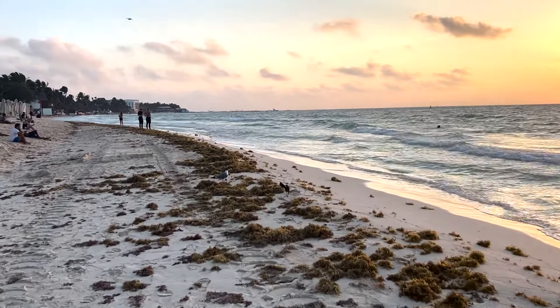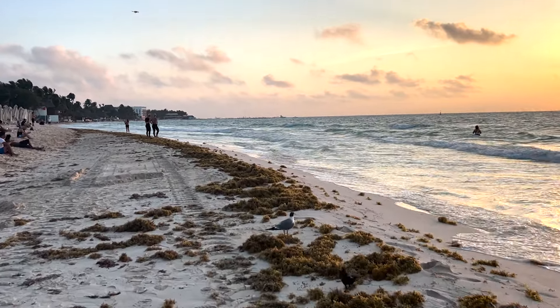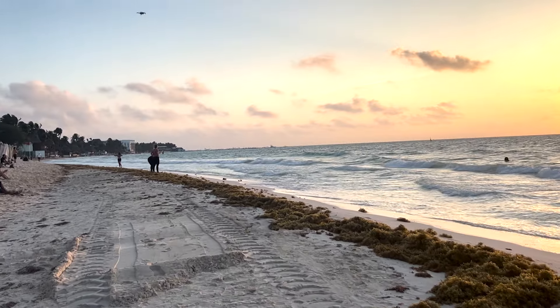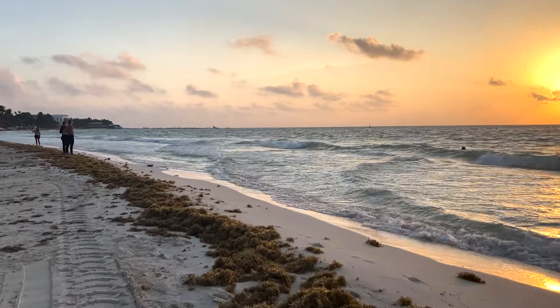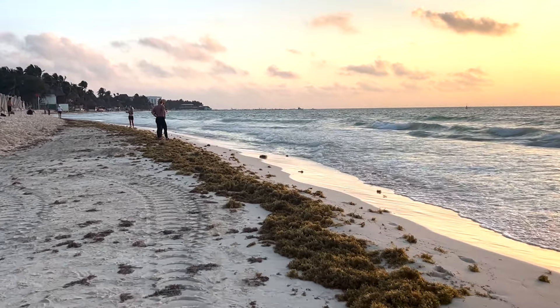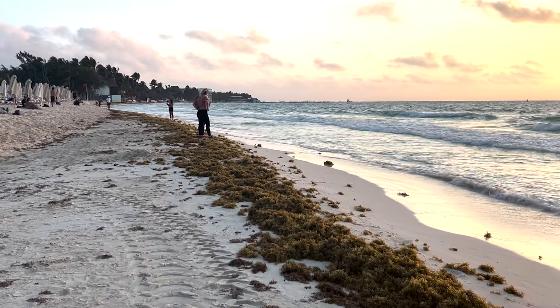There are certain beaches up north a little bit farther — around that little peninsula up ahead, maybe a kilometer or two up north — like Playa 88 and Punta Esmeralda, where there's the same amount of seaweed but they're not cleaning it up. As a result they're kind of putting it in some piles and it stinks because they can't get rid of it.